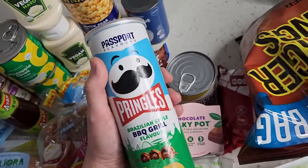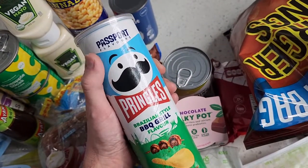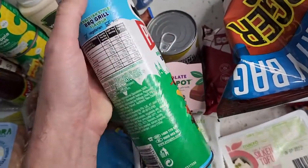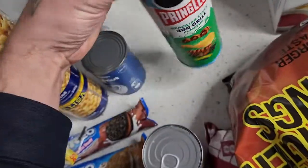Another accidentally vegan friendly item: the Arnott's Shapes Barbecue — fantastic great snacks. Also a new accidentally vegan item — the Passport Flavors Pringles Brazilian-style Barbecue Grill flavor. I haven't tried these but they are accidentally vegan friendly as well.